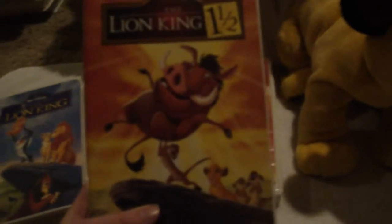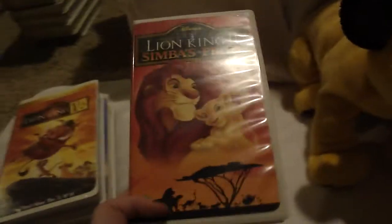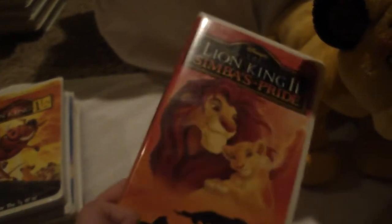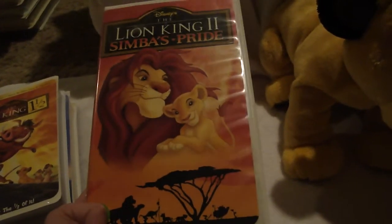Lion King 1.5 — I got the first and 1.5 as a kid. And Lion King 2: Simba's Pride I got from my friend just earlier this year. I might have had it as a little kid on DVD or VHS, but I really don't remember much.